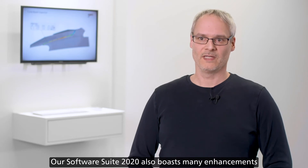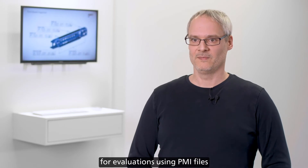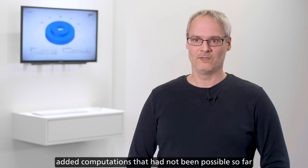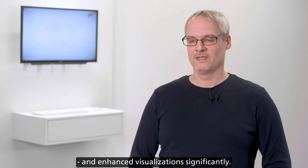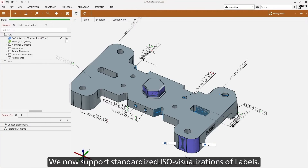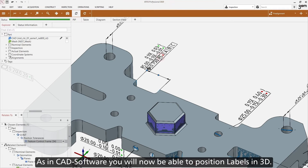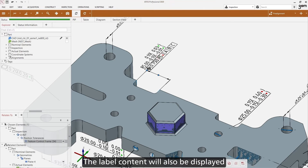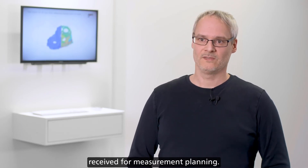The software now includes functionality allowing you to comfortably perform flush and gap analyses according to each automaker's standards. Our software suite 2020 also boasts many enhancements for evaluations using PMI files, or for general GD&T evaluations. We have improved some algorithms, added computations not previously possible such as datum systems on free-form surfaces, and enhanced visualizations significantly. We now support standardized ISO visualizations of labels, and as in CAD software, you will now be able to position labels in 3D. The label content will be displayed in line with ISO standards, allowing you to create and report visualizations identical to the drawings you originally received for measurement planning.